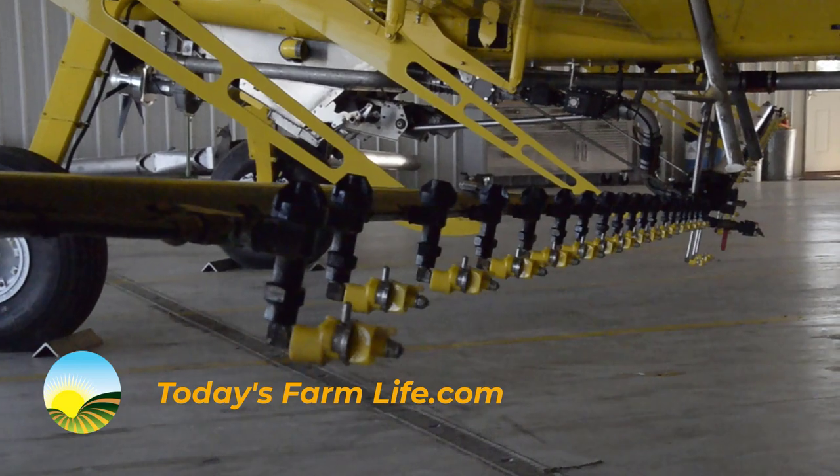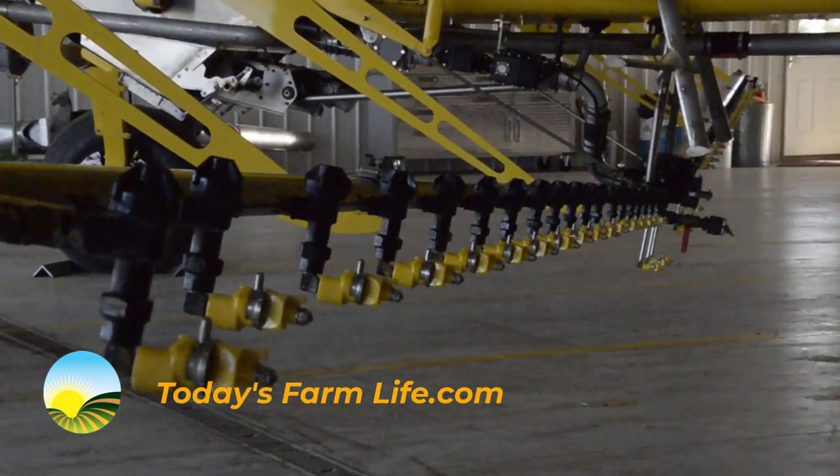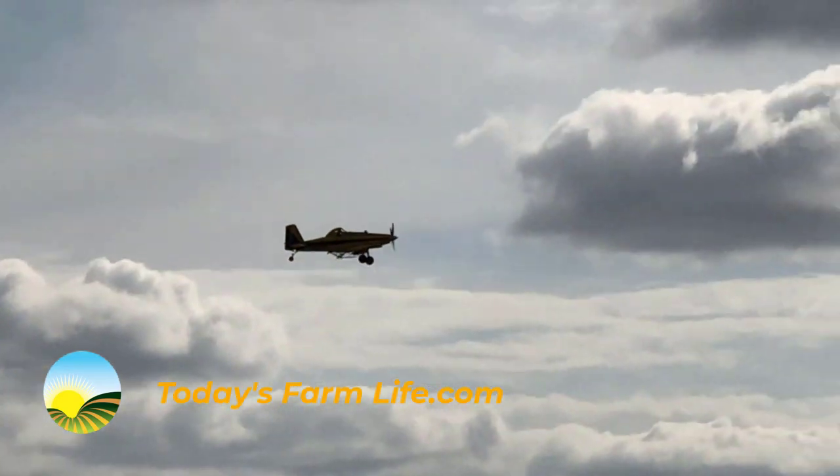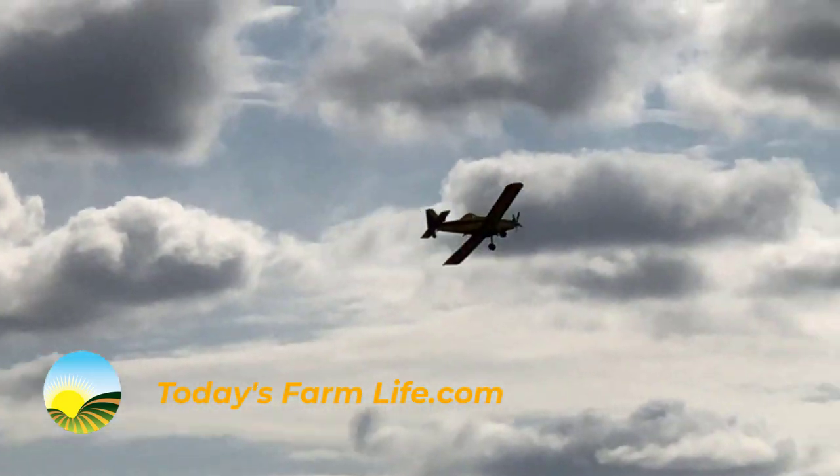According to Kretschmar, flying an 8-ton machine at 160 miles an hour, 12 feet off the ground is a job all by itself. But technology has really helped them refine their profession.